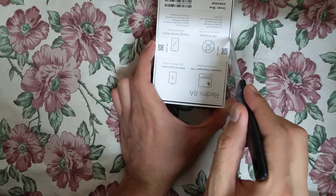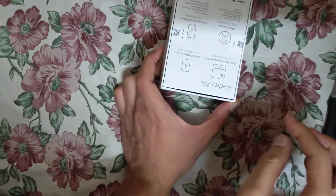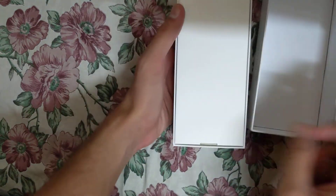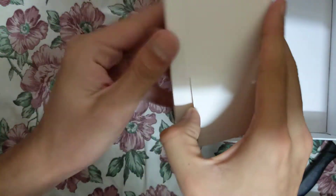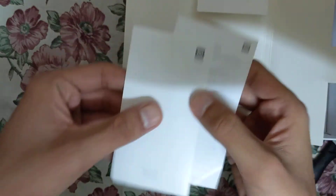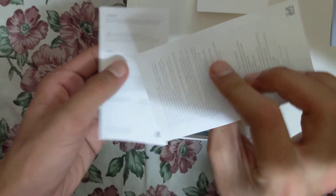Now let's go ahead and open this. The seal is gone now. When you open the box, the first thing you get is the warranty notice, which I need to keep safe.